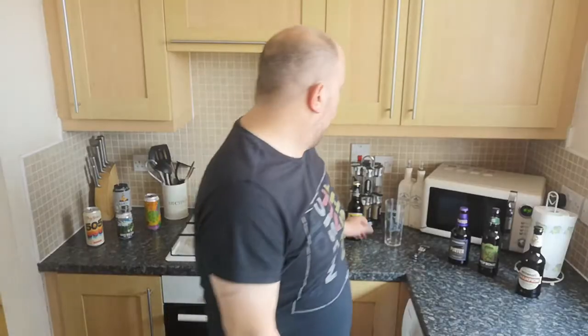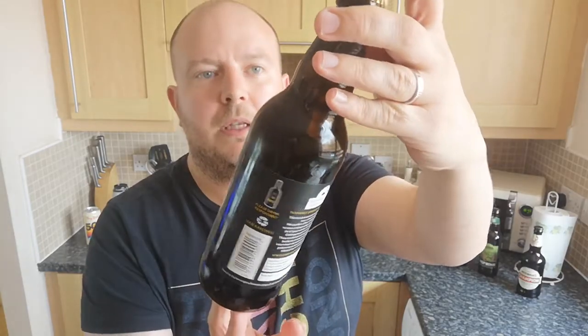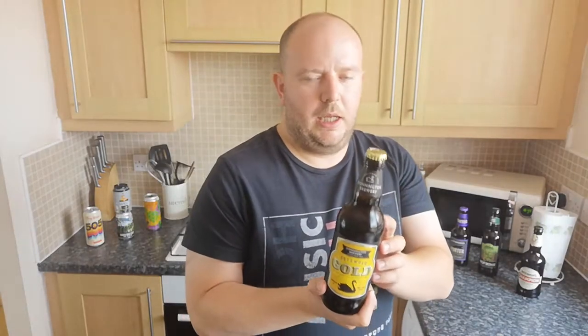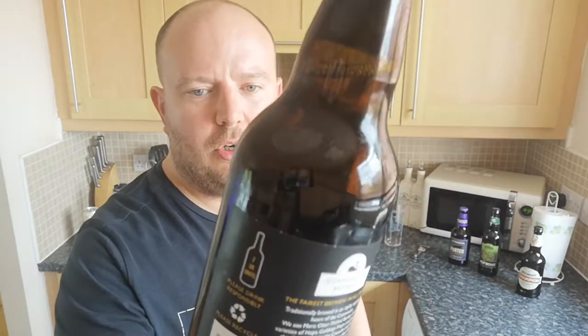Next up, these are beers I picked up from the Cotswolds whilst I was on my mini honeymoon. This is from Donington Brewery — never heard of this brewery before, never had anything from them. Donington Brewery is just outside of Stow-on-the-Wold if anyone's interested. We actually passed a sign for the brewery. I picked this up in Moreton-in-Marsh — there was a little beer shop there that mainly did Belgian beers but had a couple of bottled real ales. Whilst in Rome — or whilst in Moreton — I wanted to pick up a couple of local beers to review. So there you go: Cotswold Gold.